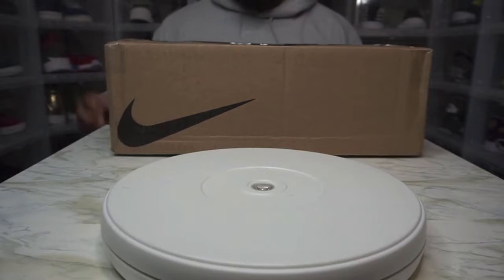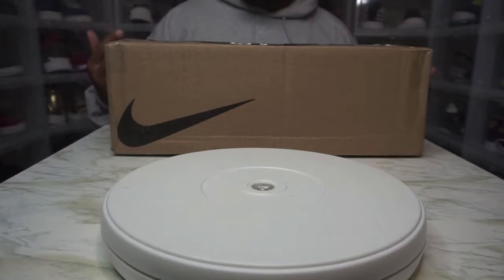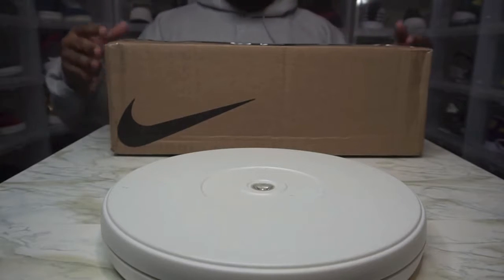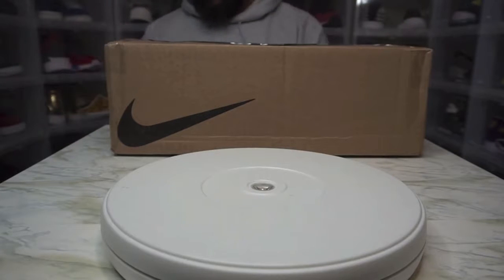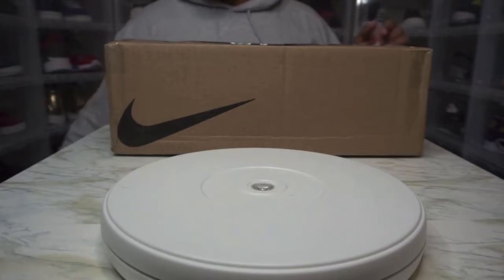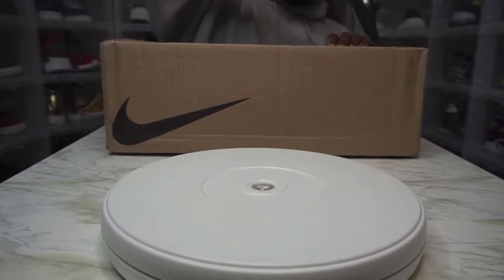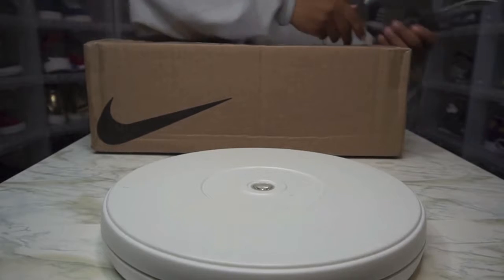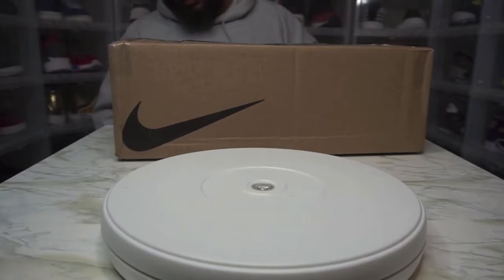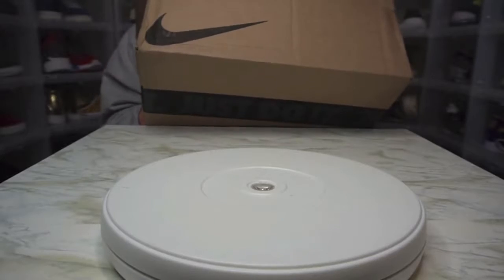Hey hey hey, it's your boy Mr. Red King. Before we go any further, I know you see the swoop — I saw it, I was like wait a minute, somebody in my house is violating. But it's not what it is — these come from secondhand, so I guess this was the only box they had. With that out the way, go ahead and take two seconds, subscribe, hit that thumbs up, give your kids some love. Nike does make some okay stuff — let's see what we got.